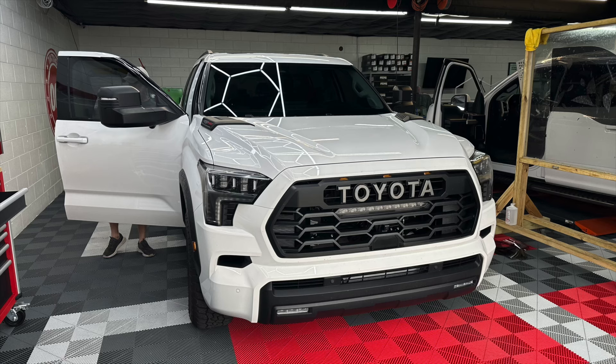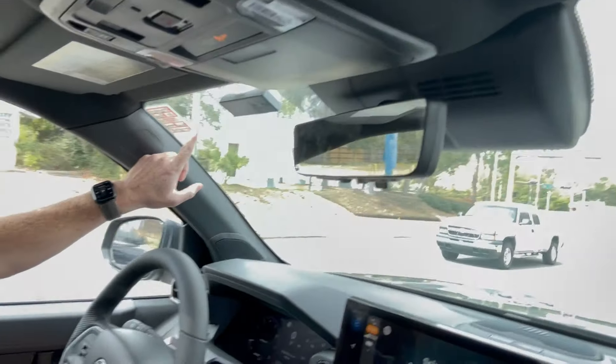Hey guys, John here — welcome back to another video. Today we are getting the windows tinted on the Tacoma. It is a little overcast today, but you can see the sun hitting my arm and my legs, and it's only 71 degrees right now in Florida. So if we add 15 to 20 degrees to that, these front two windows definitely need some tint on them.